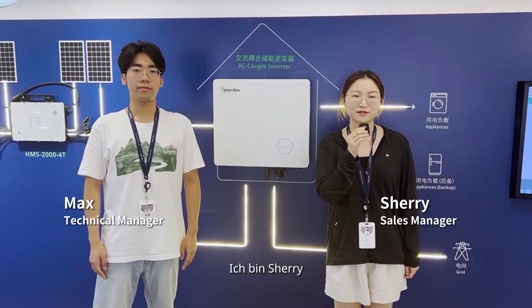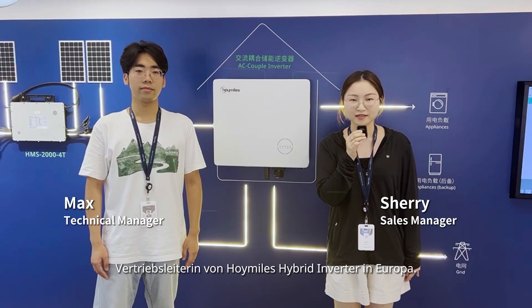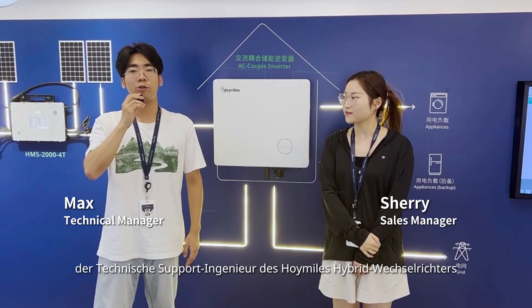Hello everyone, it's Sherry, the sales manager from HoiMiles, and I'm in charge of the European market. Hello everyone, I'm Max Meehan from HoiMiles technical support team.